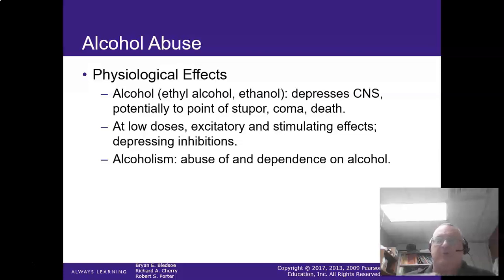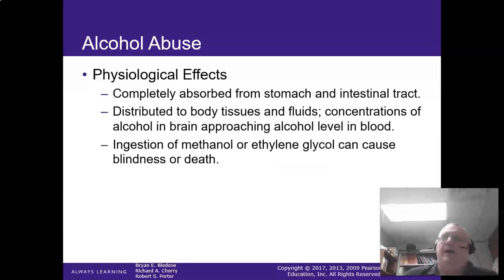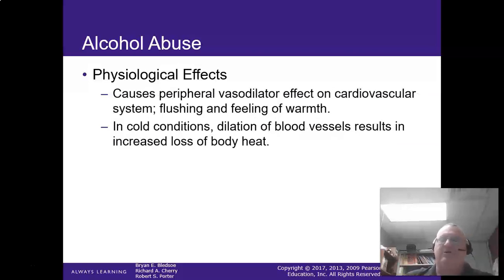Remember that alcohol depresses the CNS — at low doses it actually excites and stimulates, but as you drink more, you fall off the cliff. Alcoholism is an abuse or dependence upon alcohol. Remember that alcohol is completely absorbed in the intestinal tract and will continue to absorb — that's why you can go from a buzz to over the line really quickly. Vomiting is definitely going to happen with alcohol abuse.